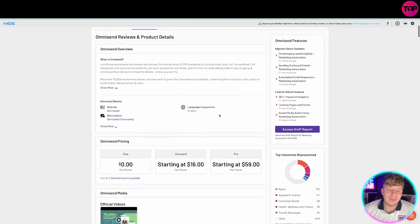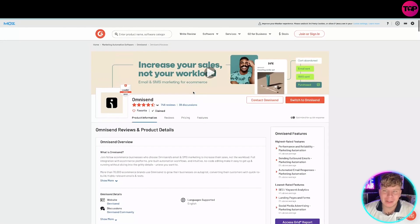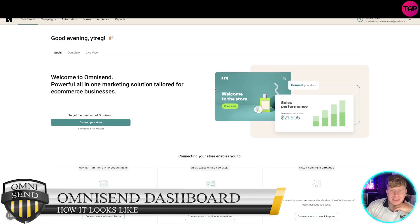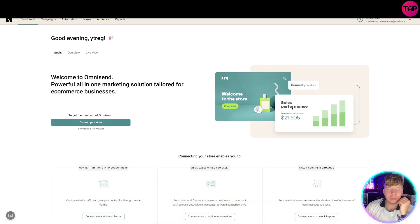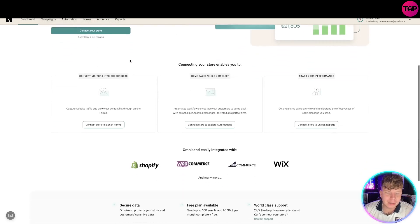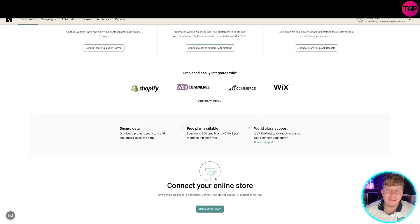The ratings are super high. Let me show you the dashboard now. This is what it looks like — you can connect your store up here and it will straight away sync to the store. You've got your goals, overview, live view, and at the top your main buttons: campaign, automation, forms, audience, and reports. Super easy. It integrates with Shopify, WooCommerce, BigCommerce, Wix, and a lot more.